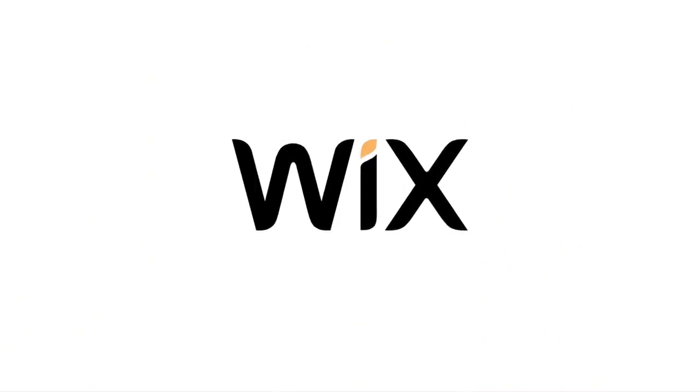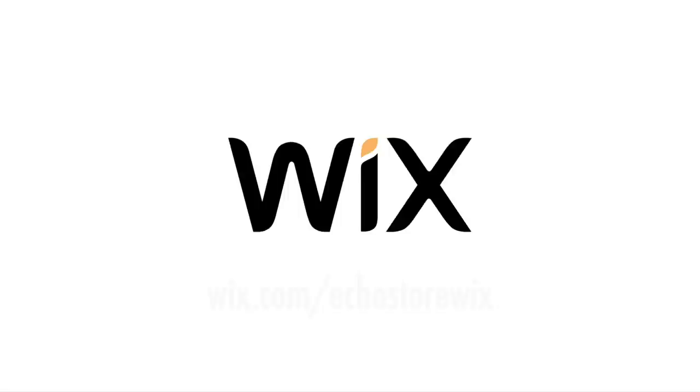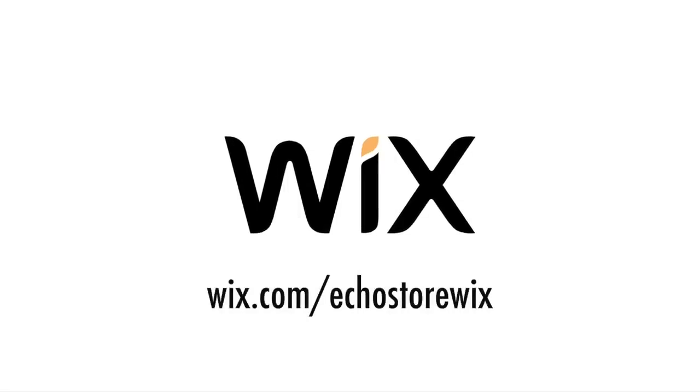Once again, this video is sponsored by Wix. If you would like to create your own e-commerce site, you can go to wix.com/echo-store or click the link in the description. The first thing we're gonna do is break this up into two different types of production: fulfillment and independent production.